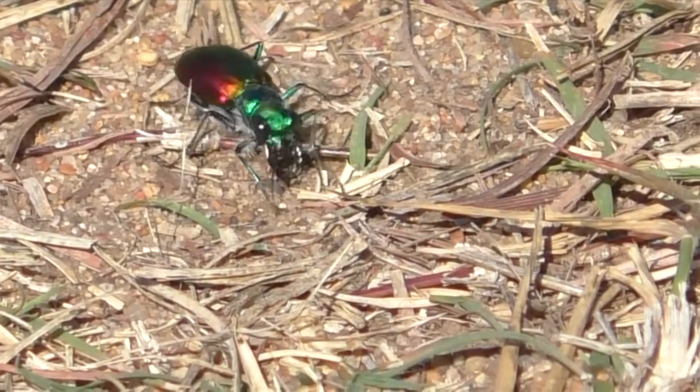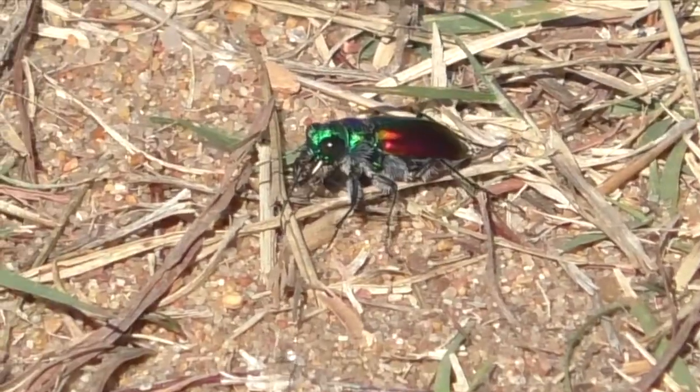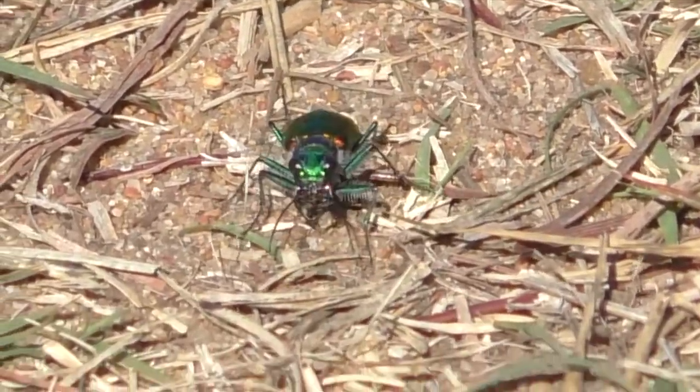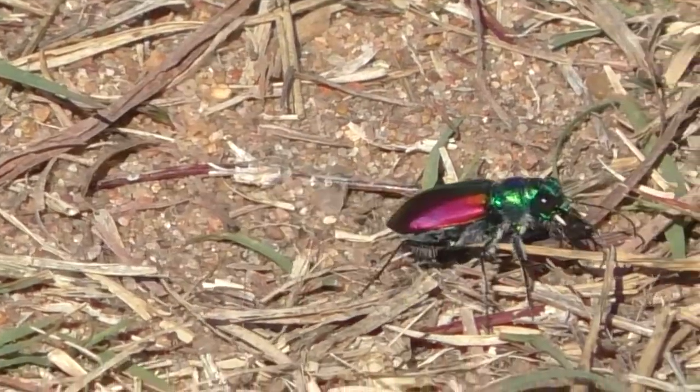Cool fall days make cold-blooded insects work all the harder, knowing their time is short. A female tiger beetle, racing the clock, hurries to lay her eggs before the first frost.